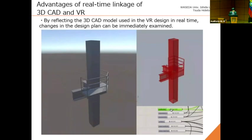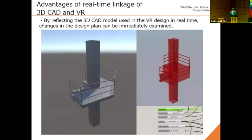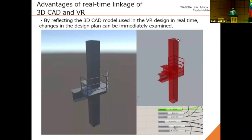Next, I'll talk about real-time linkage of 3D CAD and VR. This shows how design changes in 3D CAD are reflected in VR. When a 3D model is used in VR in common cases, it must be exported as an object file and then imported. However, by cutting this step, the time required is shortened and a speedy workflow can be achieved. This system can also reflect data from VR back to 3D CAD — these are the advantages of real-time linkage between 3D CAD and VR.